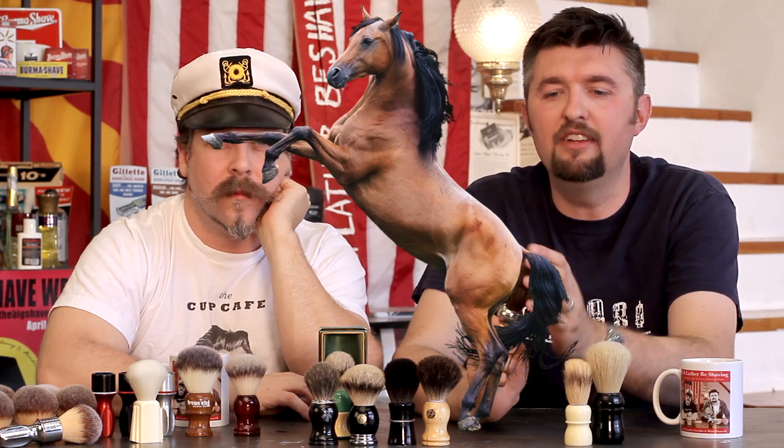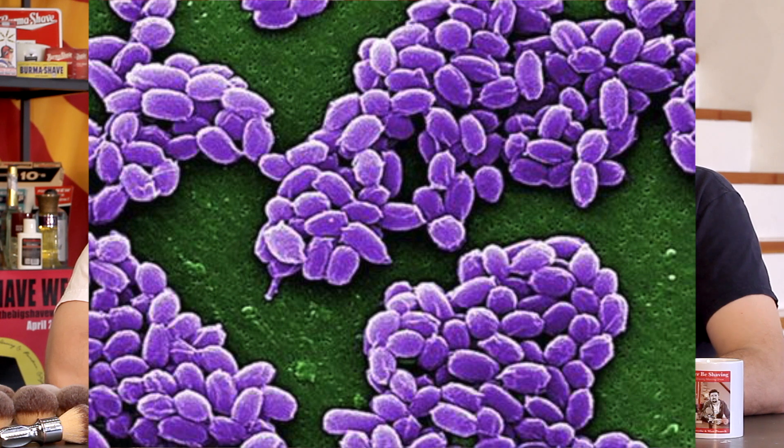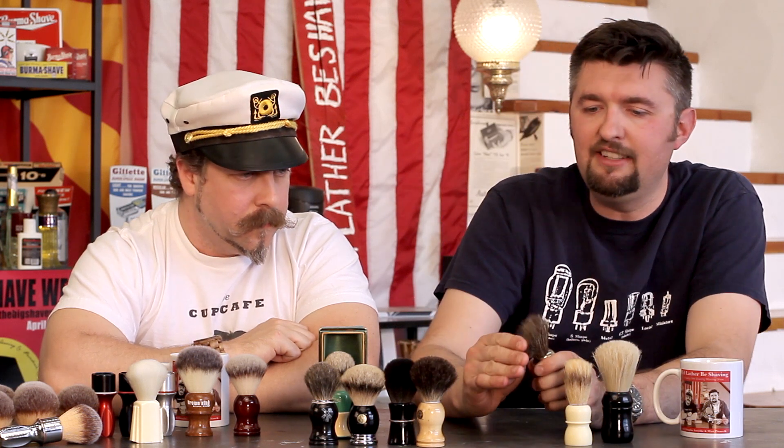A brush material that sometimes doesn't make the grade is horse. This was very popular decades ago — 1920s, 1930s — but because of an anthrax outbreak and scare, it fell out of favor. Horse is kind of a step above boar in terms of price, and it's actually starting to get more towards badger in terms of softness and performance. It still has a bristly feel, but it is softer.